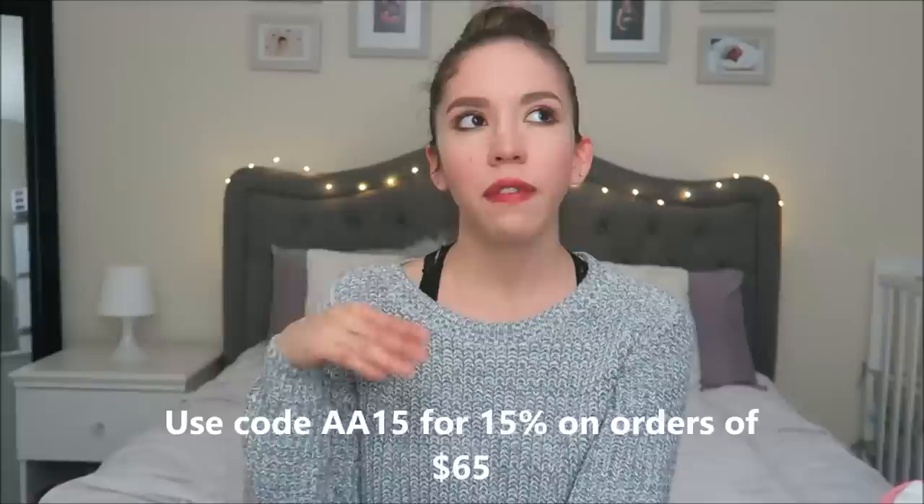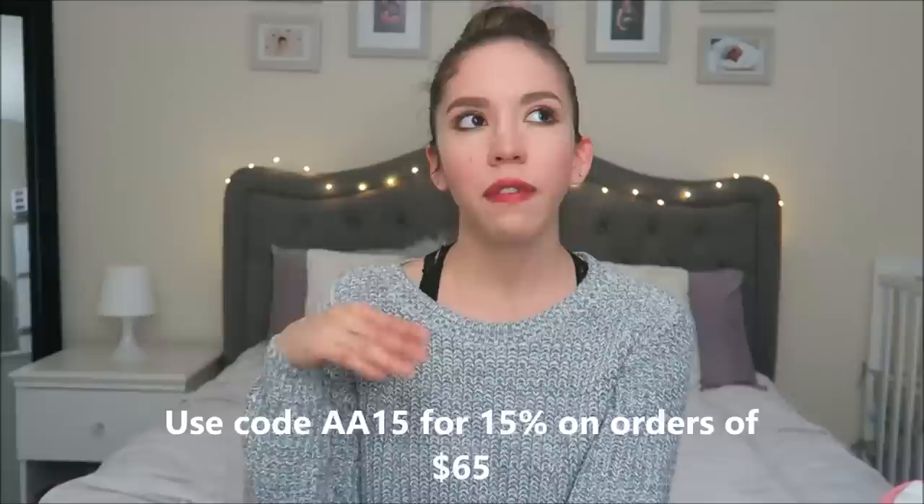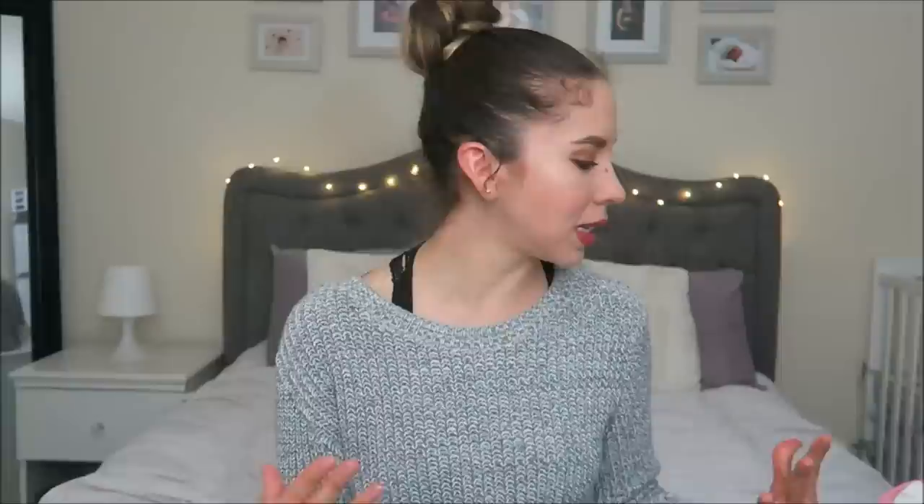I heard about this company from Facebook. It's just a website with baby clothes and mommy-and-me outfits — they're kind of like dupes of higher quality clothes. I am collaborating with them for this video; they told me I could choose five items from their website. I want to show you guys what I got and give you an honest review of their website.